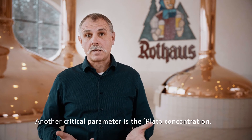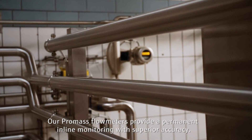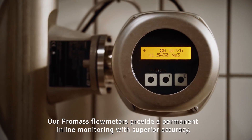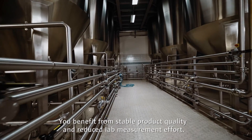Another critical parameter is the plateau concentration. Our PROMAS flowmeters provide permanent in-line monitoring with superior accuracy. You benefit from stable product quality and reduced lab measurement effort.